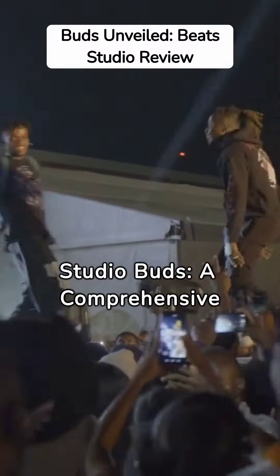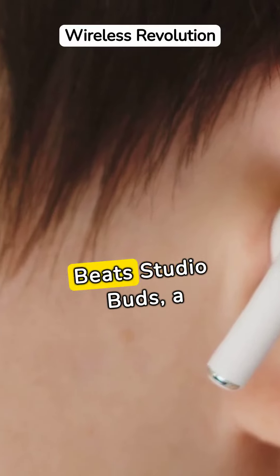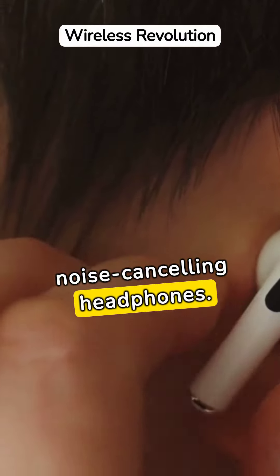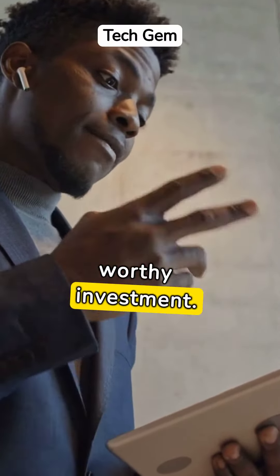Exploring the Beats Studio Buds: a comprehensive review. Welcome to our review of the Beats Studio Buds, a game changer in the realm of wireless noise cancelling headphones. These earbuds sport impressive features, making them a worthy investment.